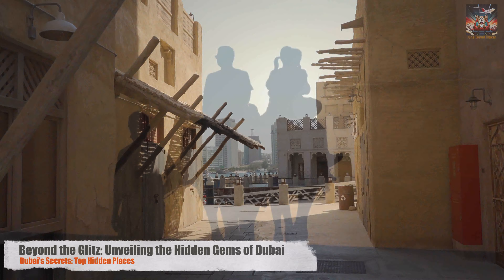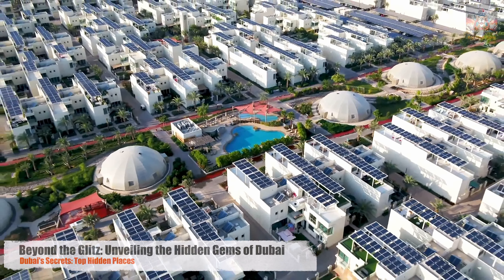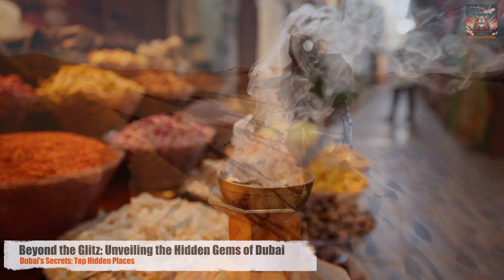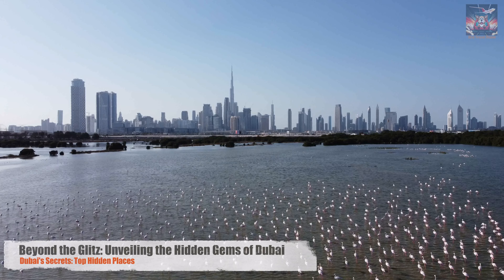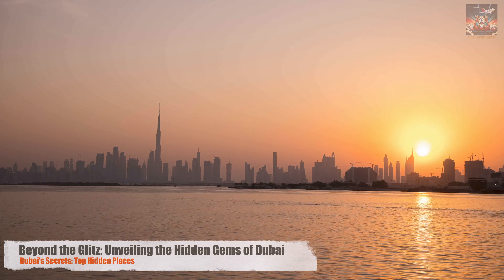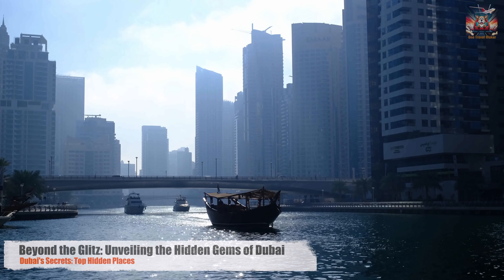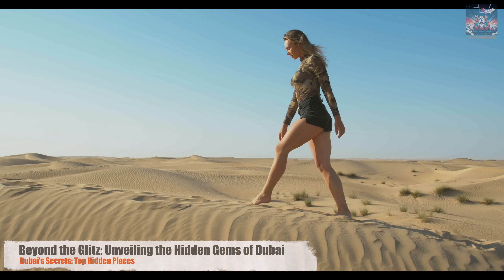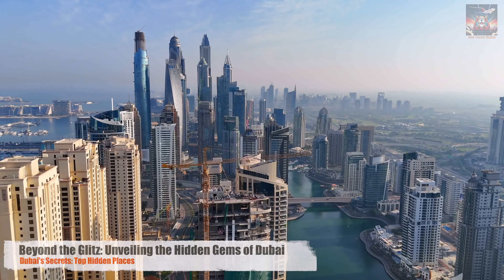Our journey across Dubai has taken us beyond the towering skyscrapers and opulent malls, into the heart of a city pulsating with life, culture, and a vision for the future. From the echoes of history in its ancient neighborhoods to the laughter and chatter in its markets, from the adrenaline-pumping adventures in its vast desert to the quiet contemplation in its art galleries and natural reserves — Dubai is a city of contrasts, where every corner has a story and every sunset brings a promise of new discoveries. This city teaches us that tradition and modernity can coexist, that sustainability and luxury are not mutually exclusive, and that the beauty of nature and the marvels of human achievement can enhance one another. But our journey doesn't end here — Dubai's story is continually unfolding with new chapters waiting to be discovered and told.